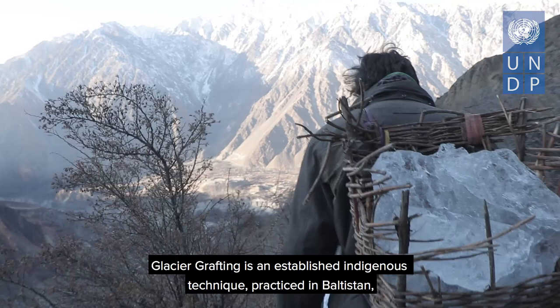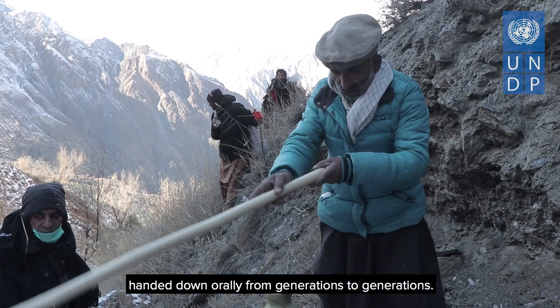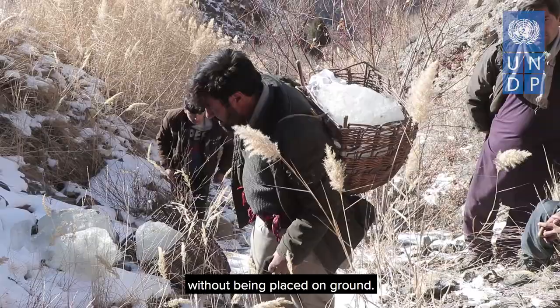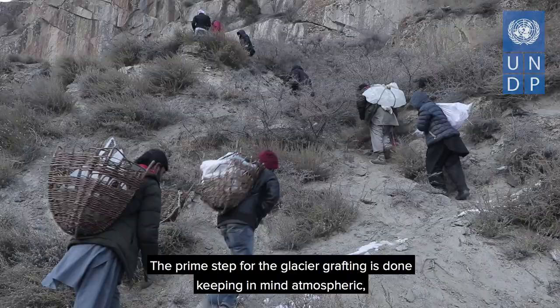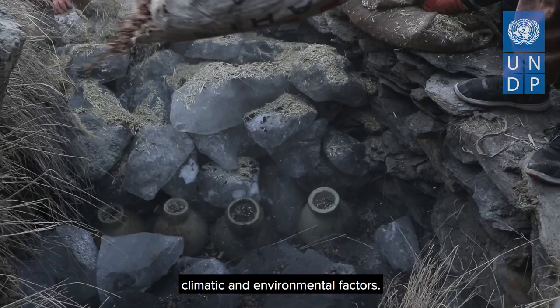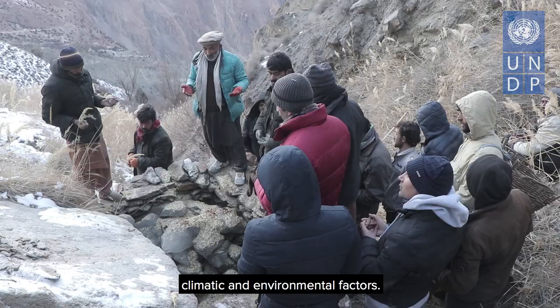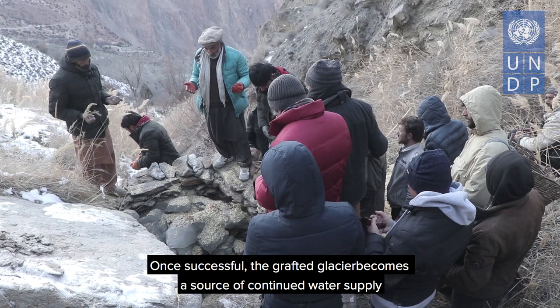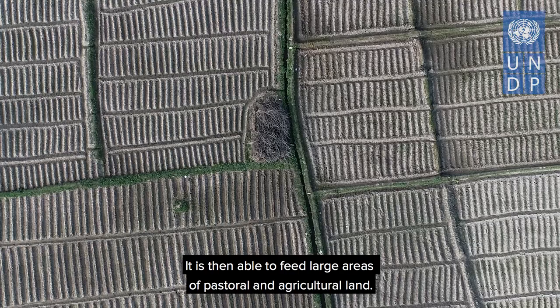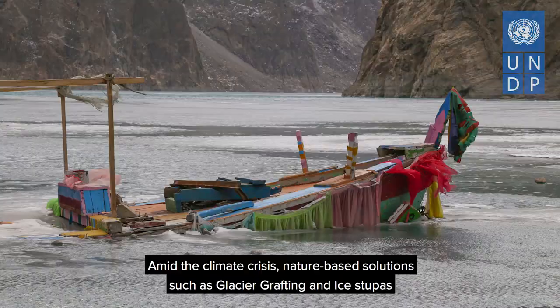Glacier grafting is an established indigenous technique practiced in Baltistan, handed down verbally from generation to generation. To graft these glaciers, male and female glacial masses, according to elders, are hand-picked from high altitude and transported to the deposit site without being placed on the ground. The prime step for glacier grafting is done keeping in mind atmospheric, climatic and environmental factors. Once successful, the grafted glacier becomes a source of continued water supply that gradually increases, able to feed large areas of pastoral and agricultural land.